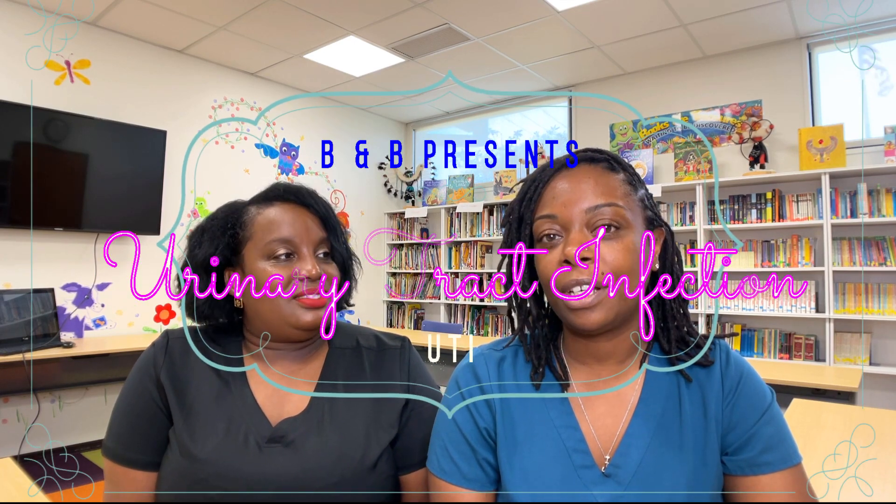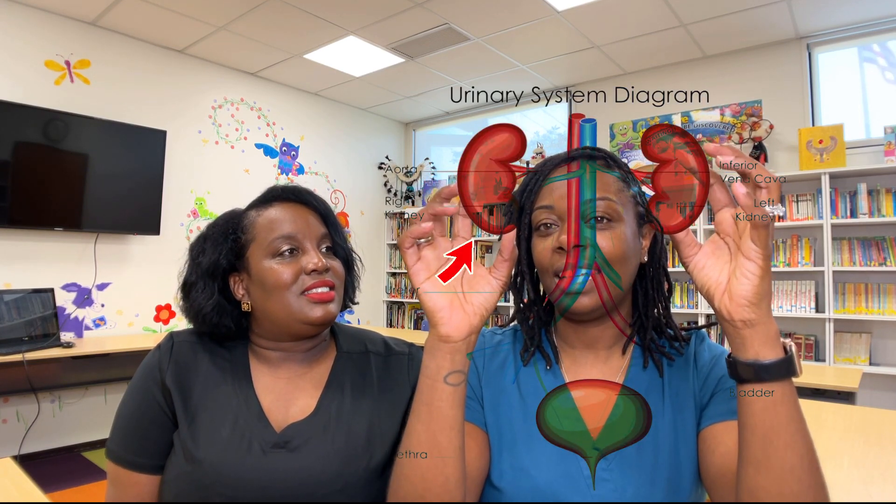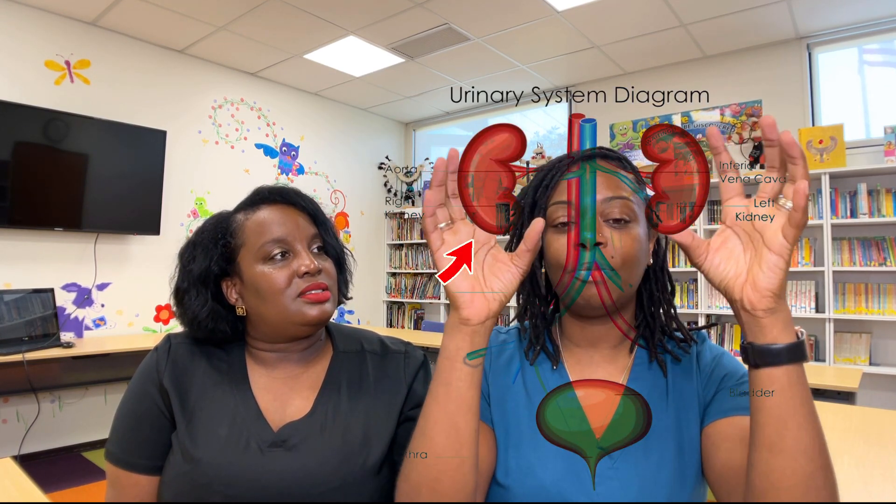Today we're talking about urinary tract infections, which are very common. So basically you have your two kidneys, which filter the blood to produce urine. Then you have two long, flexible straws called the ureters — they move the urine from the kidneys to the bladder. The bladder stores the urine, and then the urethra takes the urine from the bladder to the toilet, or diaper.